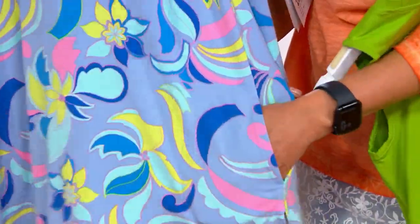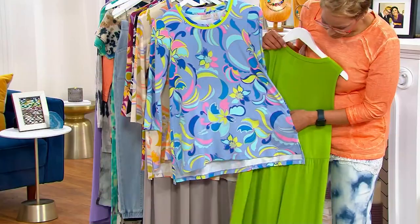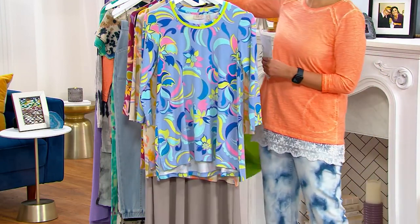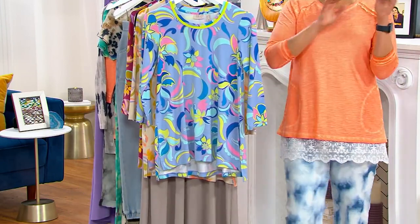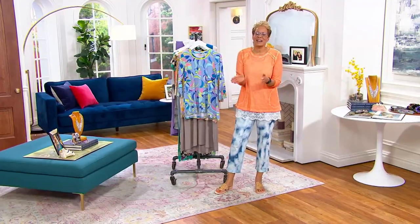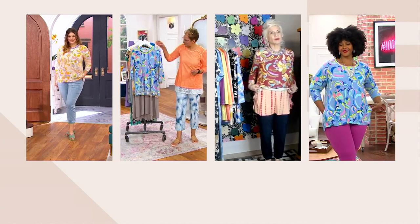I just happened to put this on with the tank we had in the show too — the tie dye — and they kind of look great together too. We want to see a little this and that. If you have it on with the tie dye — isn't that good together? That's another great way to wear it too.